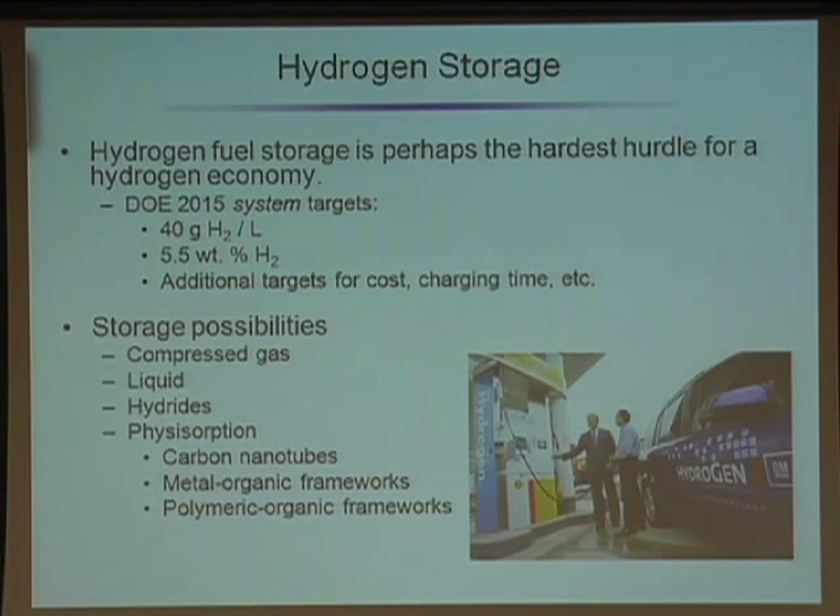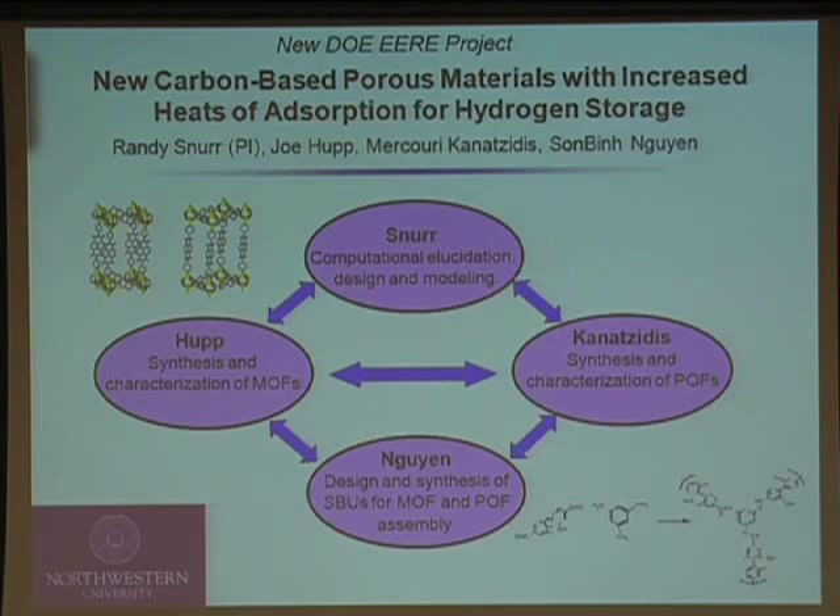There are a number of different classes of materials that people are looking at. We just recently got funding from the DOE to develop new carbon-based porous materials with increased heats of absorption for hydrogen storage. There are a couple of classes of materials we're looking at, and we have an integrated team here with synthesis, characterization, and modeling.